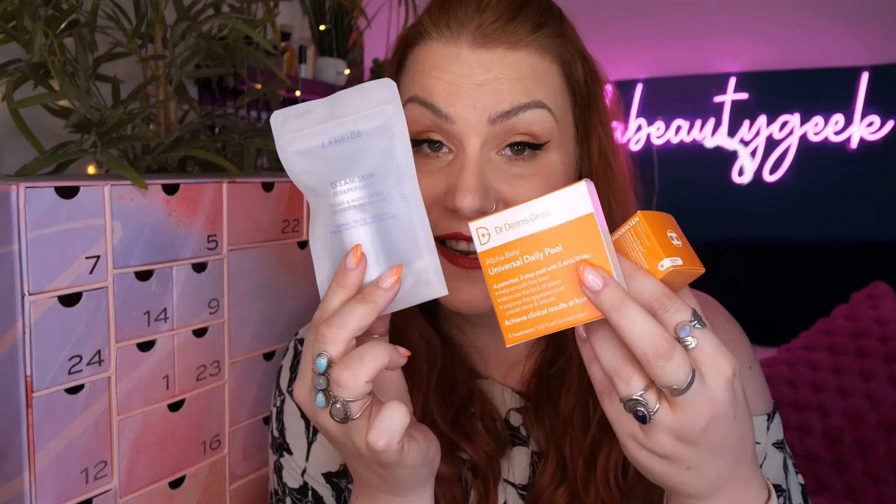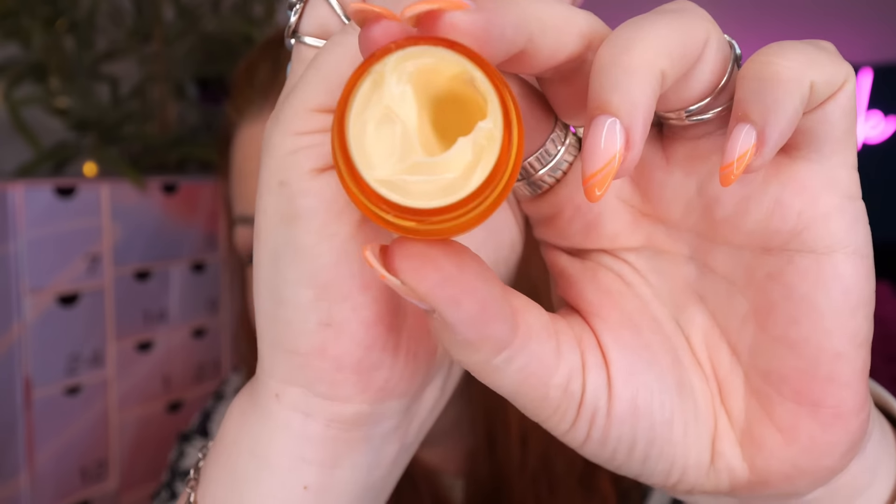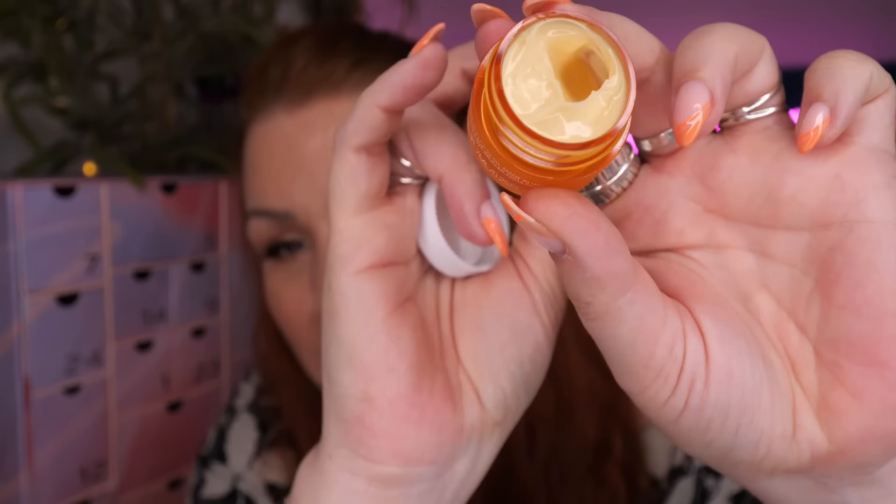Day number six - we've got three different products. Starting off with Ole Henriksen from the Banana Bright range - this is a moisturizer, a little mini at 7ml, for makeup prep and instant illumination. It's formulated with gold complex, vitamin C, niacinamide, and cloudberry oil. Ole Henriksen also does my favorite eye cream in the Banana Bright range.